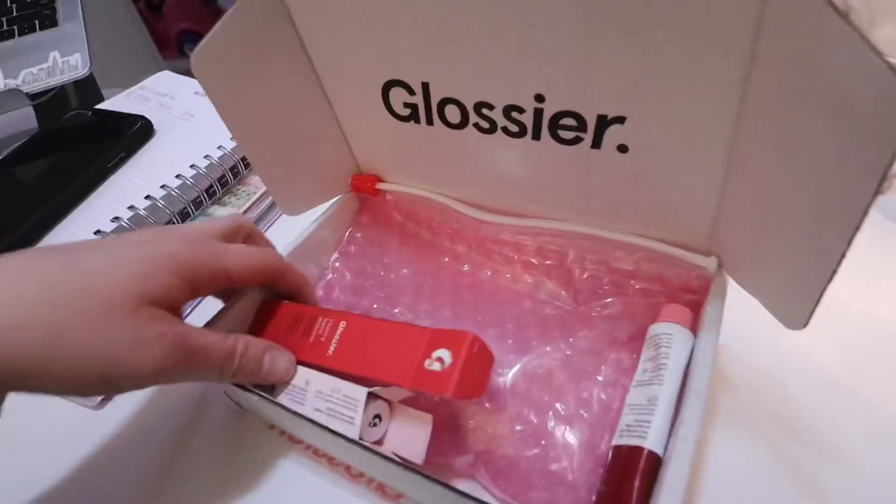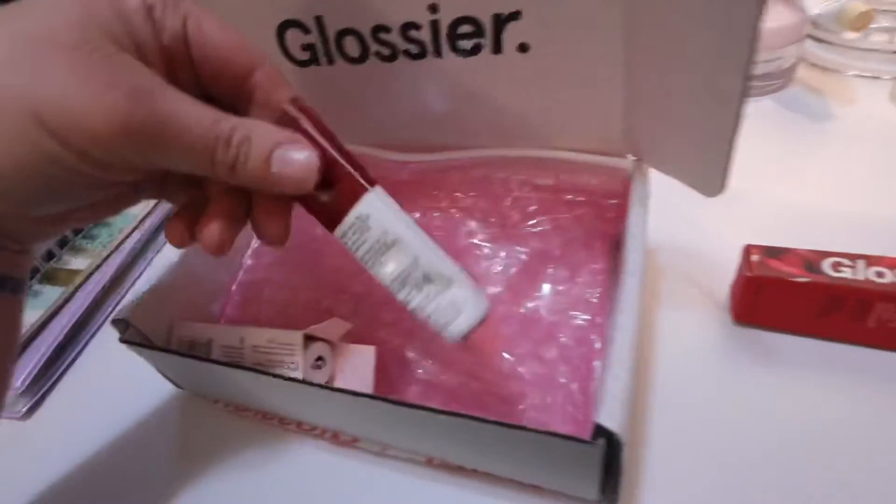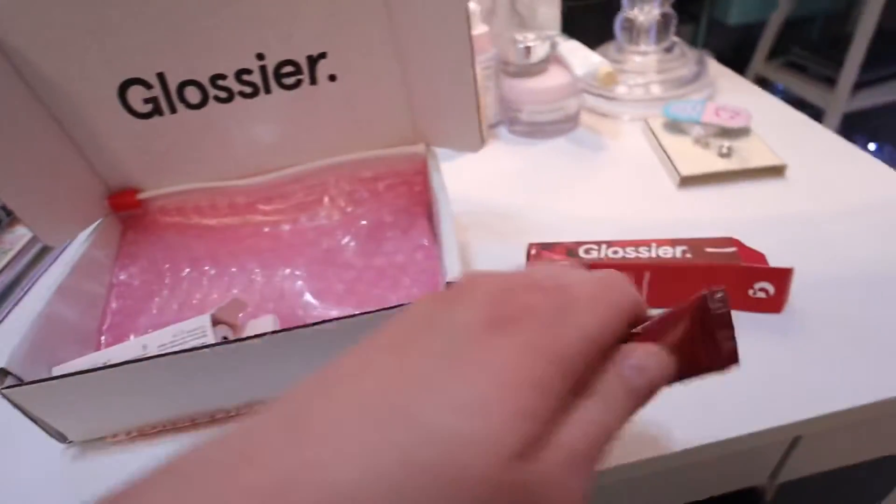I wanted to show you guys a few new things that I got from Glossier. I did get the CherryBomb. I really, really like this stuff. It's kind of like the birthday cake one that I have right here, but this one is tinted. So I really like this one.